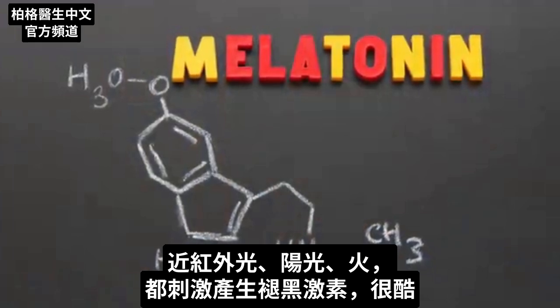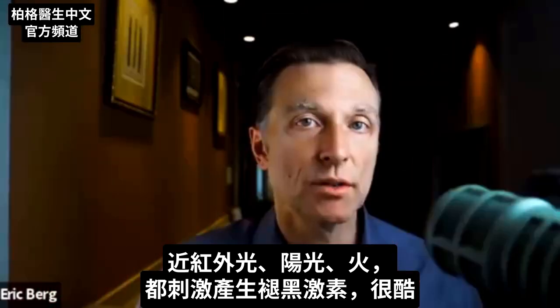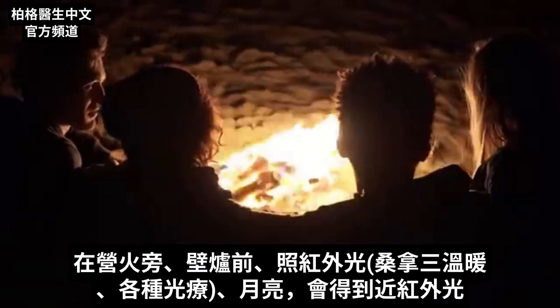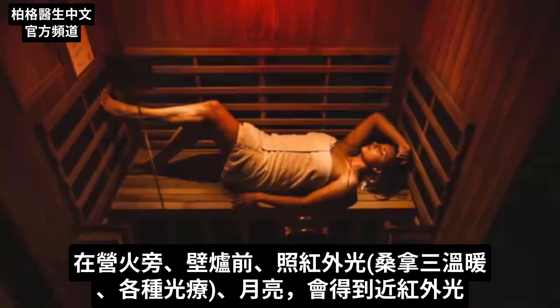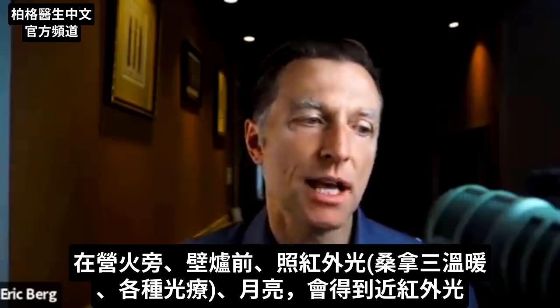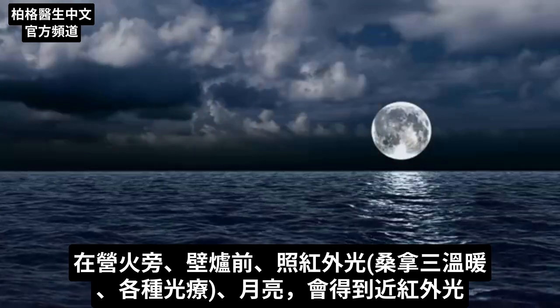The cool thing about melatonin stimulated by near infrared wavelengths is that it's not only triggered by sunlight, but also by fire — like by sitting around a campfire, by sitting in front of your fireplace, by being exposed to infrared lights, which are now becoming very popular in saunas and different types of light therapy. You can even get some near infrared energy from the moon.